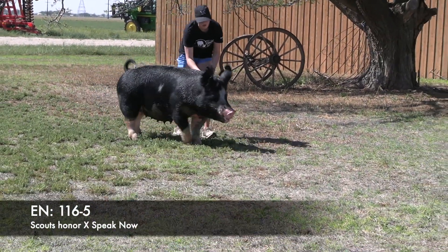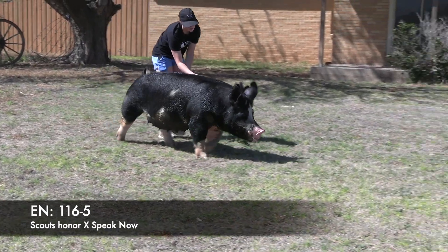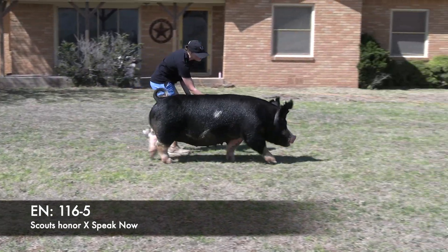This Berkshire sow is 116.5, a scouts owner carrying the service of Wentex 230. She's due for the 1st of June.